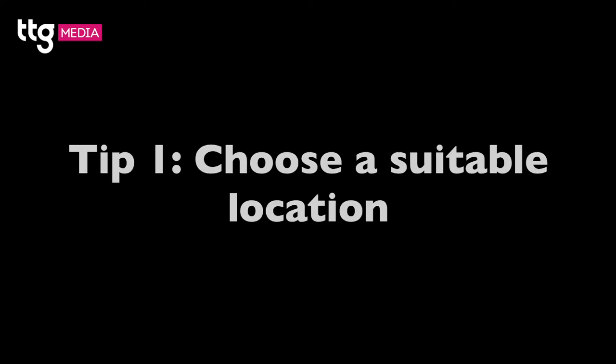Let's hear the top tips. What are the benefits of hosting in the store? That would definitely be the fact that your clients are used to coming into that store. They know the location, but also brand new clients — at least you're starting to build that, getting them to know where to come for future inquiries and bookings.